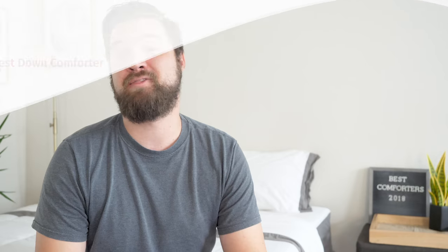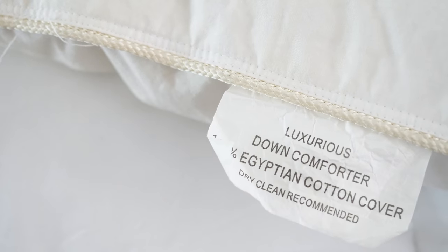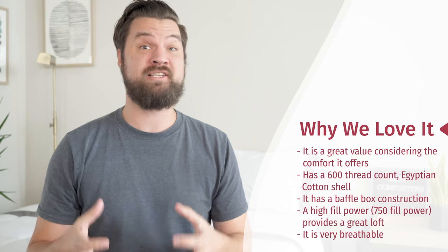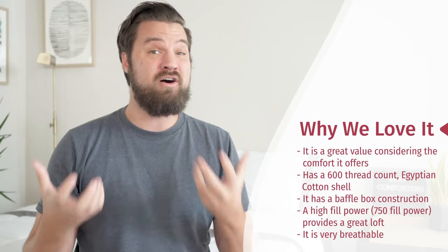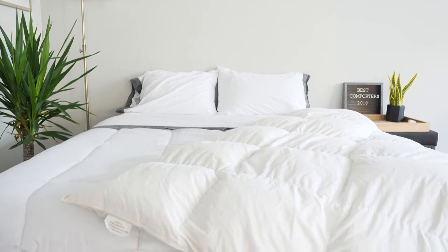Now I want to talk about my favorite down comforter — that's the Egyptian Bedding Siberian Goose Down Comforter. For a price in the lower $100 range, you're going to get a really quality comforter that would probably cost $200 or $300 elsewhere. On the outside, you're going to have Egyptian cotton at a 600 thread count — really nice, soft feel. You're also going to have a baffle box design again, giving more room for loft. Also, 750 fill power — that's a high fill power, meaning really high loft for this comforter. Honestly, lying under it is a very cloud-like experience — definitely poofy and fluffy. You're also going to have some breathability there because it's a down comforter, so you get that warmth but won't feel clammy or overheated while you sleep.